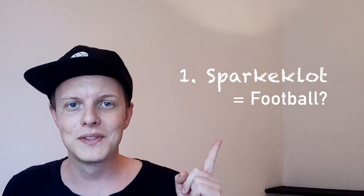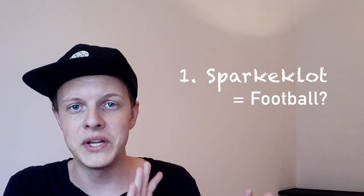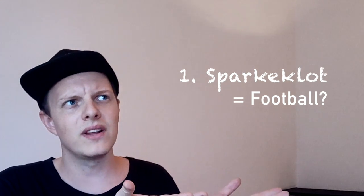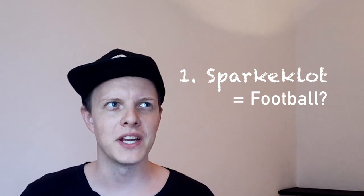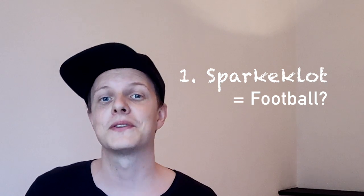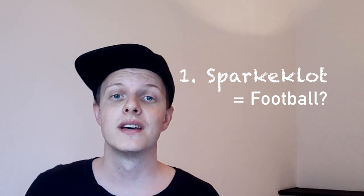All right, are you guys ready? We're going to start off with the first word: 'Spargeklot.' I'm trying to pronounce it as Norwegian as possible — Norwegians will make fun of my accent — but anyway, 'Spargeklot.' Does it mean football or not? In Swedish, this would literally translate into a 'kicking orb' or sphere, so it sounds a little funny. My guess is that the Norwegian word for football is pretty similar to Swedish — I think they also say 'football.' So I'm going to go with false.